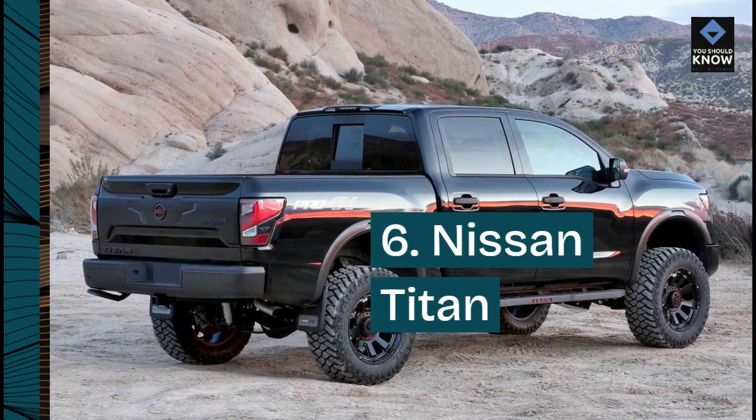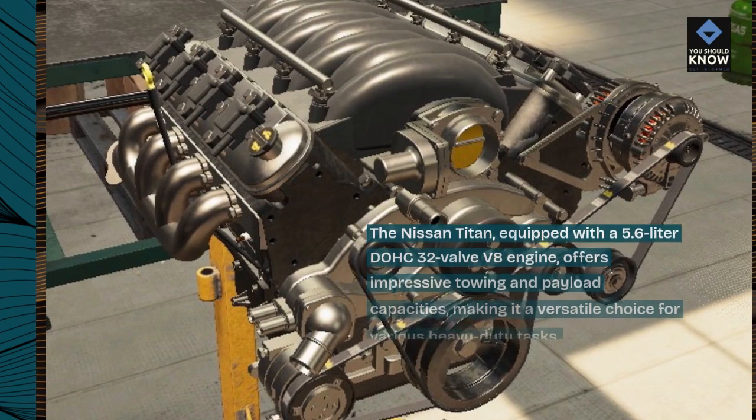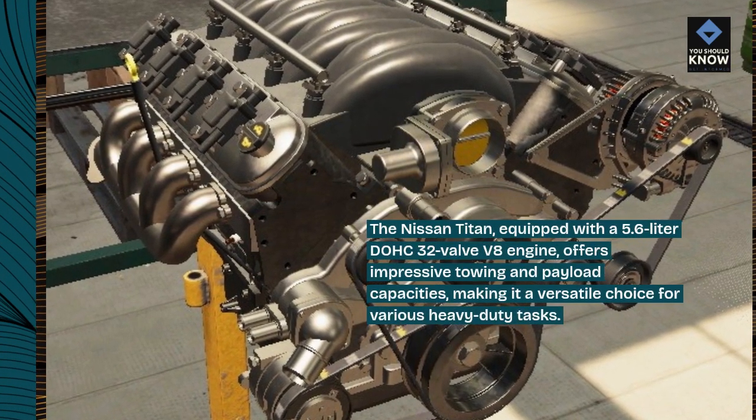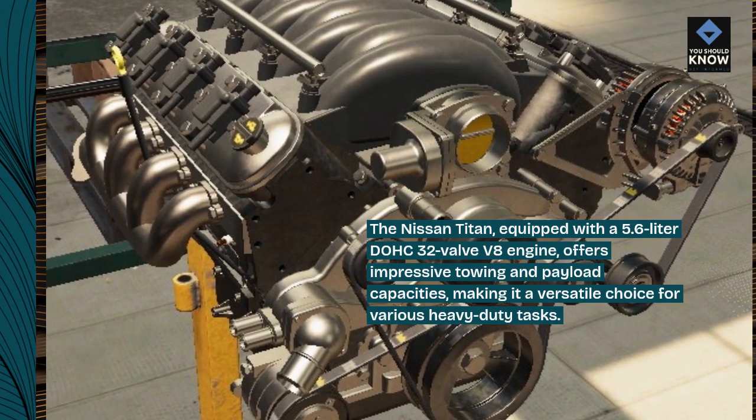6. Nissan Titan. The Nissan Titan, equipped with a 5.6L DOHC 32-valve V8 engine, offers impressive towing and payload capacities, making it a versatile choice for various heavy-duty tasks.